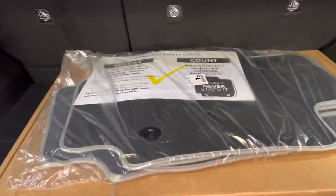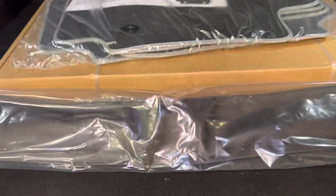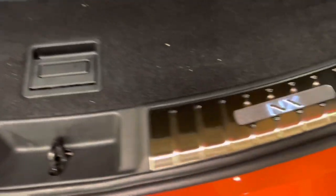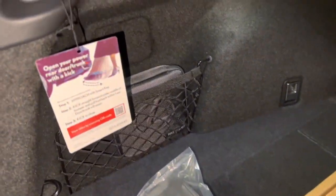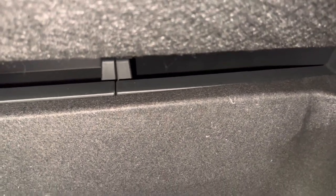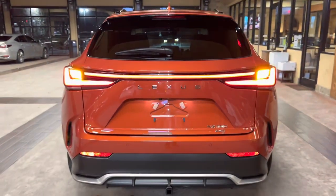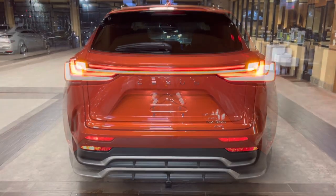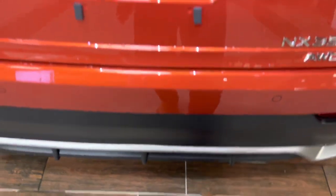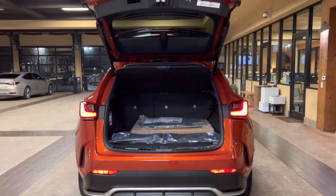Inside the cargo area of the NX, we have carpet floor mats with all-weather mats, folding rear seats with cargo cover, cargo net, illuminated cargo sills, and a first aid kit. Below that, we have additional storage. All 2023 NX models come equipped with front flat tires. This vehicle is also equipped with a hands-free kick sensor — with your foot just sliding under the rear bumper, you can open and close the tailgate.